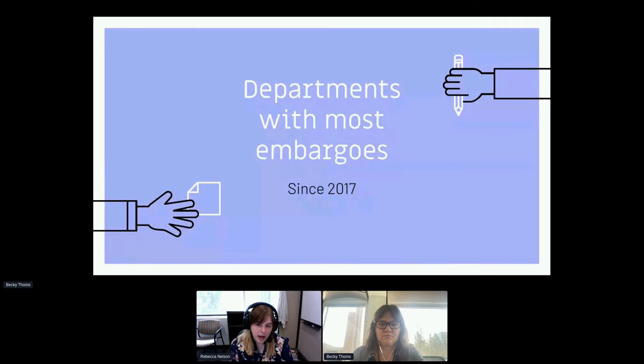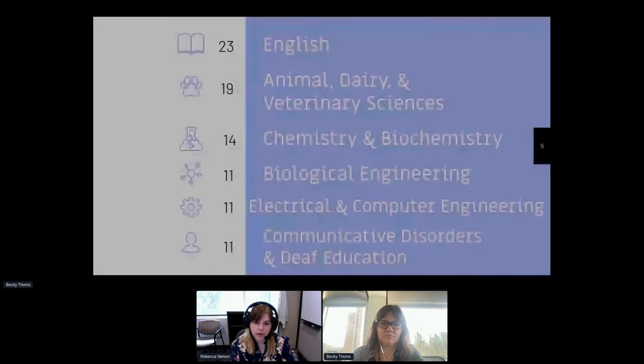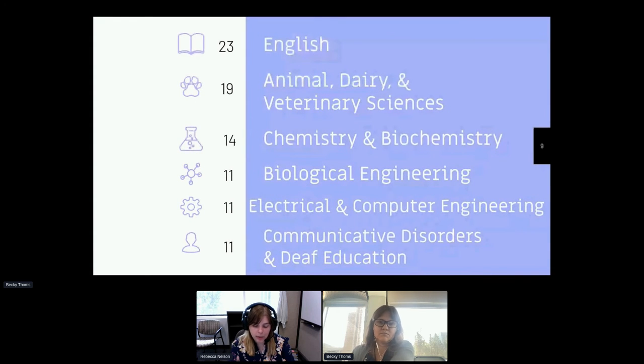The last option is creative writing, which we have worked out with our English department for certain students who never want their work to be available. Looking at the breakdown of reasons over time: filing a patent and sponsored research aren't chosen very often. We only have a few creative writing students. Prior publication has tended to be a more popular reason, with future publication being the most popular reason until we removed it in 2019. We then started to see those numbers go down. We also looked at which departments request embargoes most often since 2017: English at 23 embargoes, animal dairy and veterinary sciences at 19, chemistry and biochemistry at 14, and tied at 11 are biological engineering, electrical and computer engineering, and communicative disorders and deaf education.